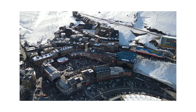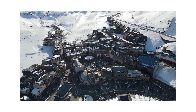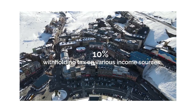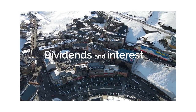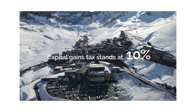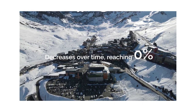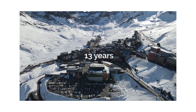While Andorra's tax system is business-friendly, we must consider other tax aspects. The country levies a 10% withholding tax on various income sources, such as dividends and interest. Additionally, capital gains tax stands at 10%, but it decreases over time, reaching 0% after 13 years for certain properties.